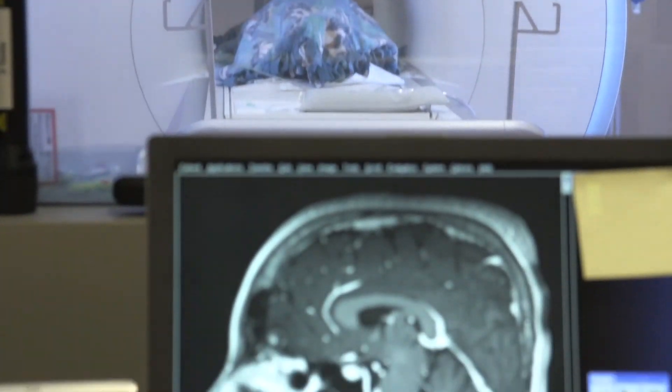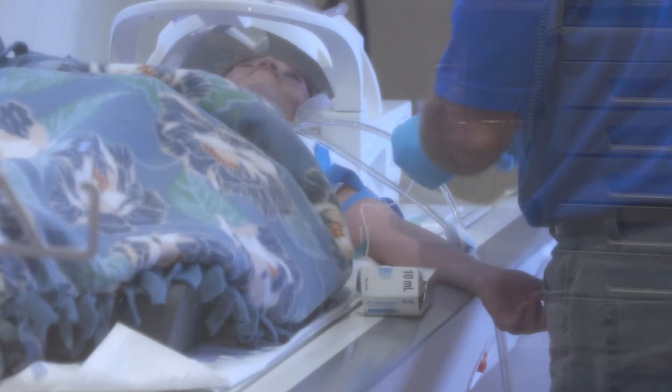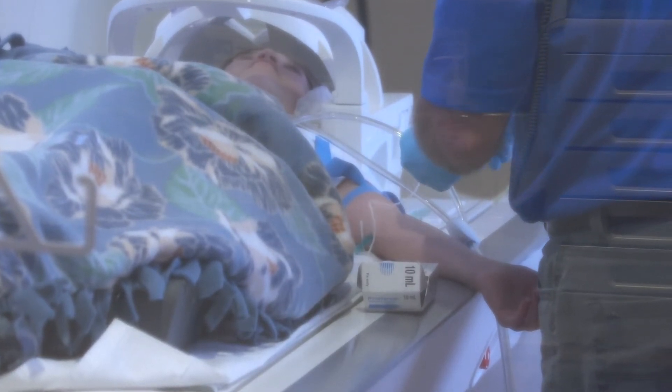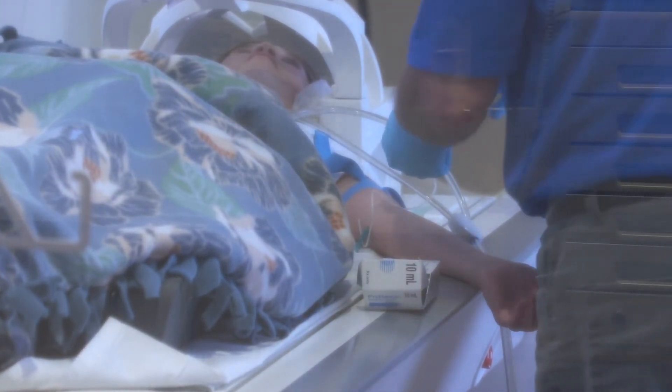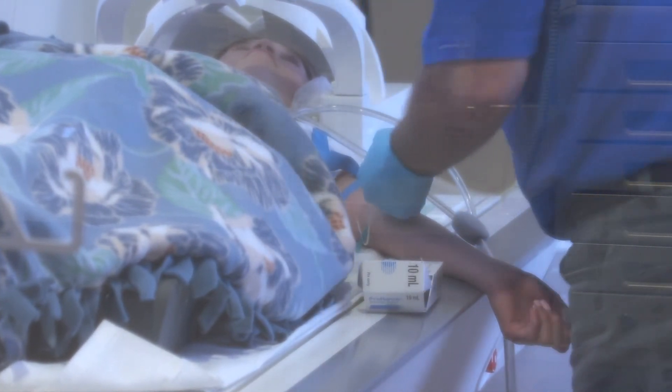Sometimes a doctor needs a special liquid medicine called contrast to help you see your pictures better. But it's not a kind of liquid that you drink. The MRI technician will use a butterfly needle or an IV to place a tiny straw that goes into your arm to help the contrast go into your body.